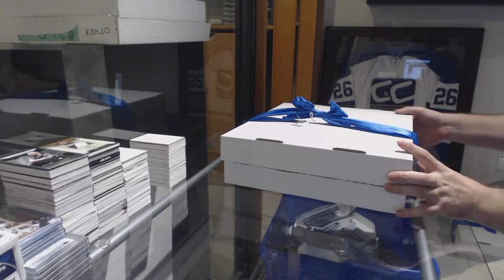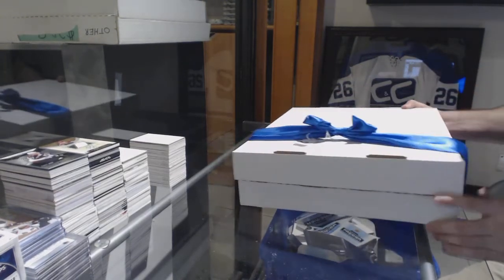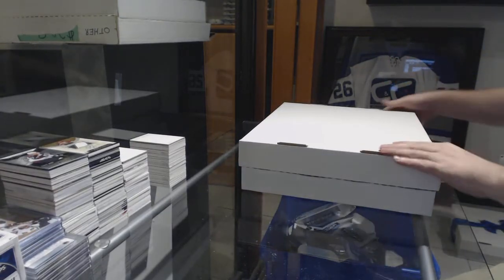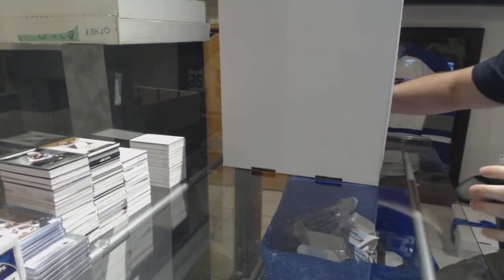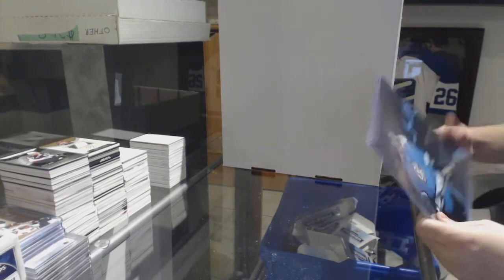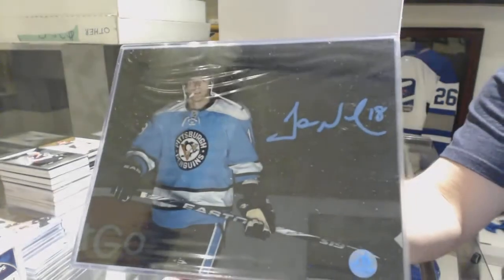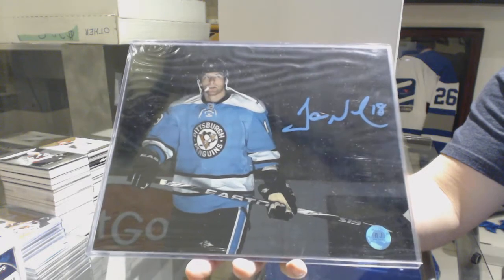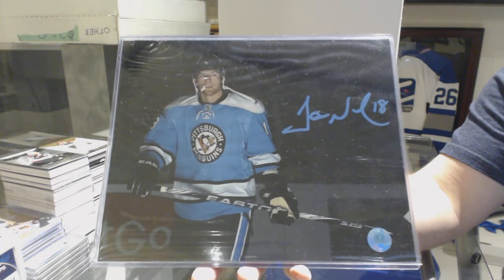Here we go, starting off CNC break 84-14, best of luck. First we've got an 8 by 10 autograph for the Penguins — James Neal, 8 by 10 autograph.